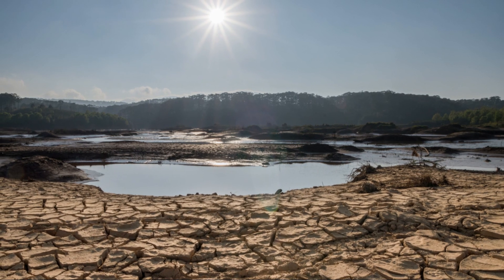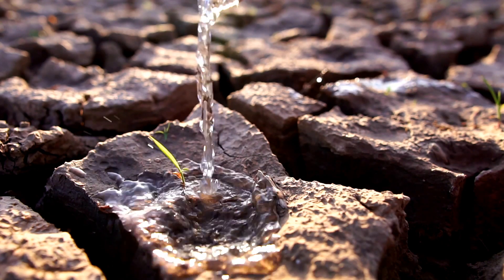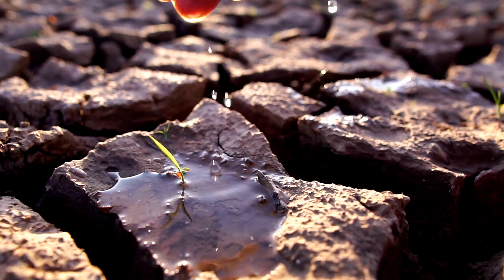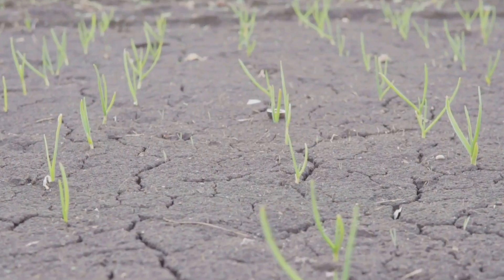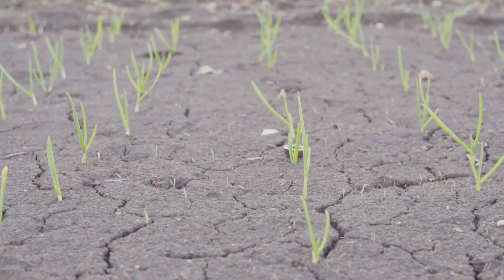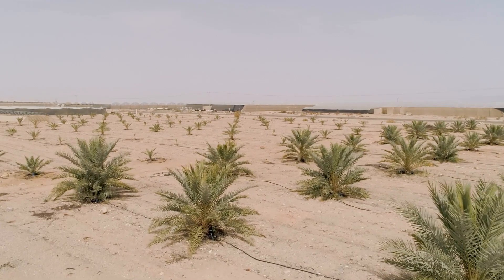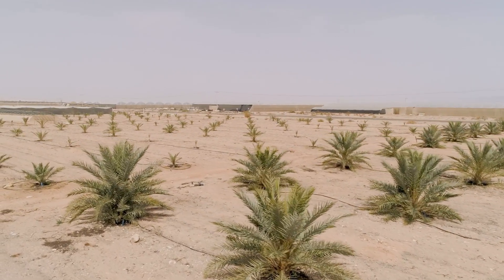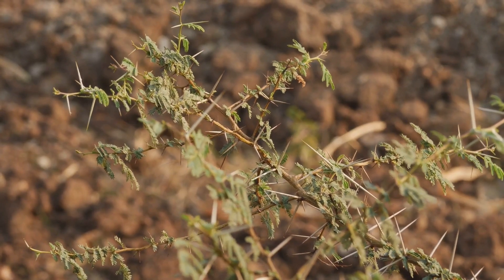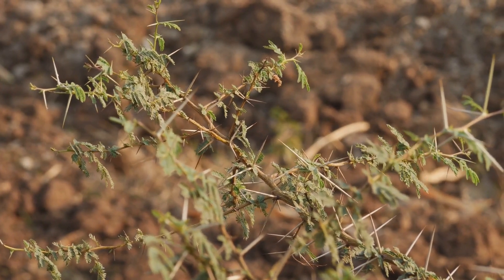Yet amidst these trials, hope persisted. Despite the harsh conditions, the desert — often seen as a barren wasteland — began to show signs of life. Within weeks, tiny green shoots emerged from the barren ground. These shoots were the first indicators of a remarkable transformation. Like tiny beacons, these seedlings signalled the desert's transformation, standing as symbols of resilience and hope. They were a testament to the resilience of nature — against all odds, life found a way to thrive in the most unexpected places.